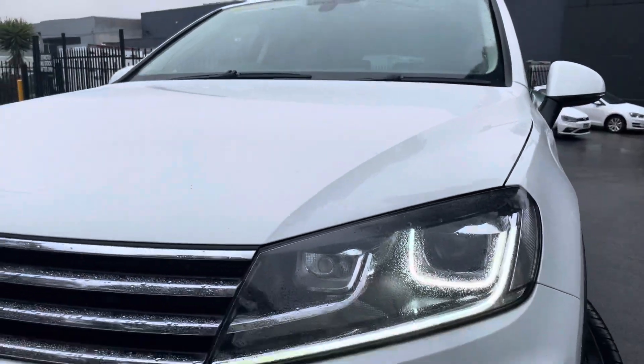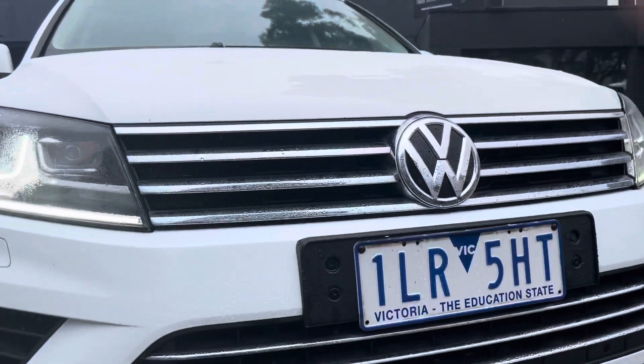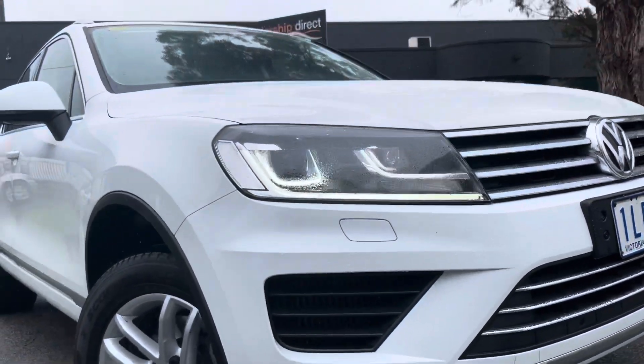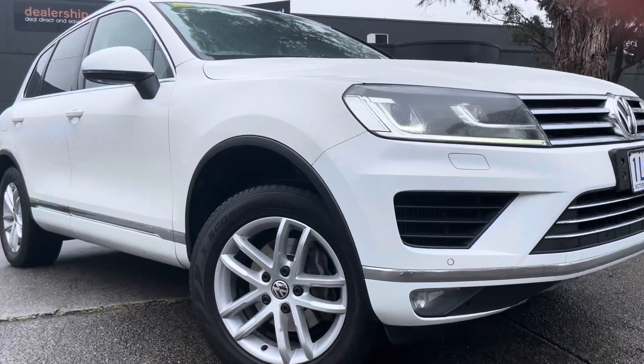We're just finishing off our final shots of the car. Please get in contact with the salesperson who sent you this video — we're more than happy to answer any questions you may have and organise a test drive. We look forward to speaking with you shortly. Thank you.